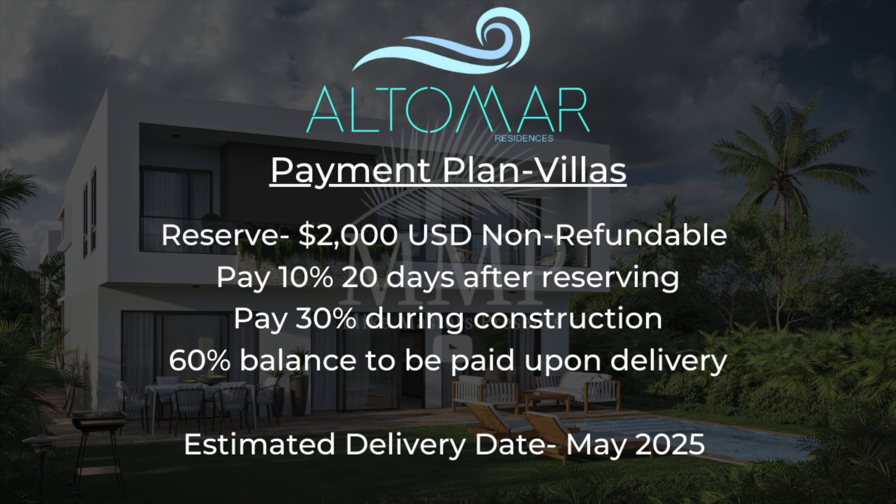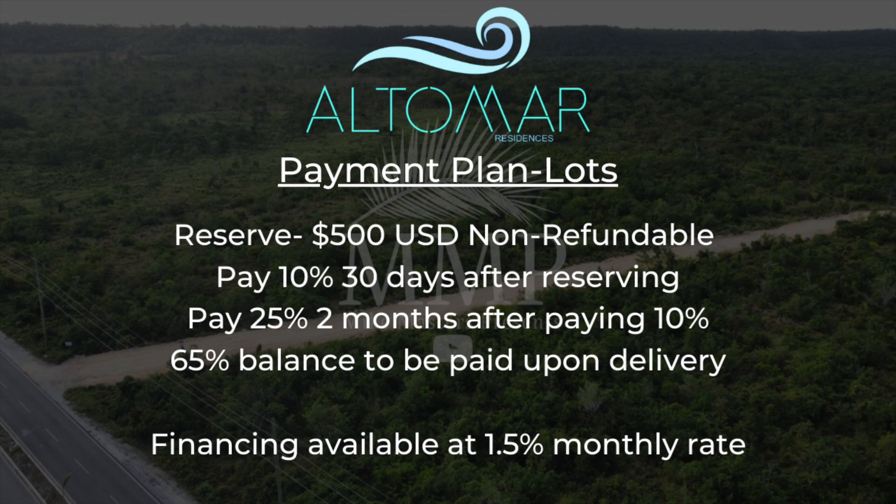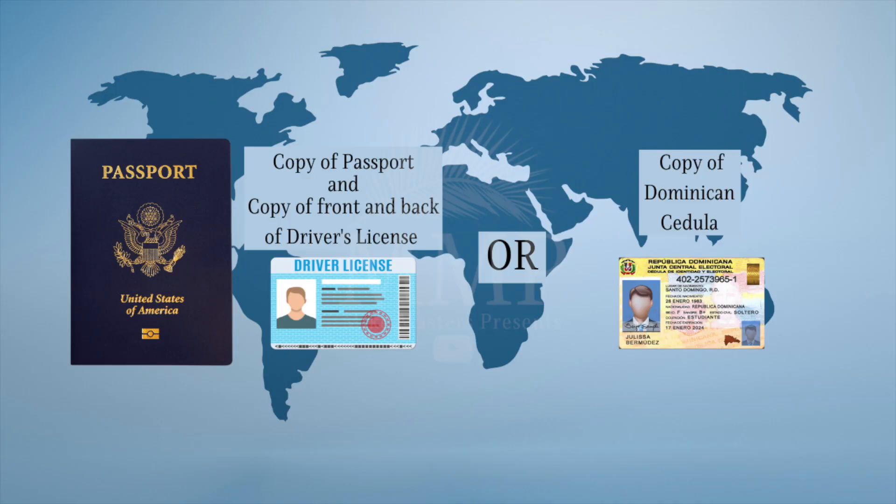For the lots, reserve with $500 — this too is non-refundable should you change your mind. Pay 10% within 30 days of reserving, pay 25% within the next two months after paying the 10%, and pay the 65% balance upon delivery of the prepared lot. You can get financing directly from the developer at a monthly rate of 1.5%.